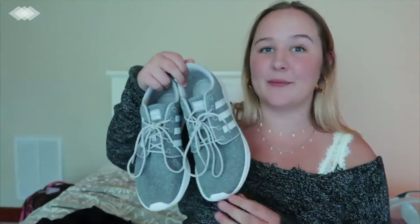I also got this bralette from Aerie. I'm obviously not going to show it all, but it's just a cute little bralette. The other one I had didn't fit me at all, so I'm glad I got a new one.